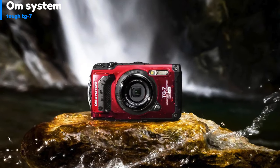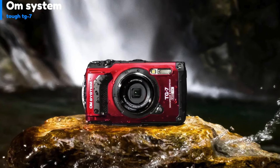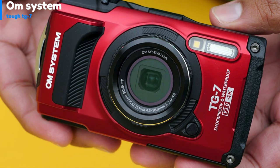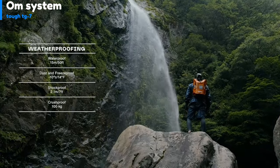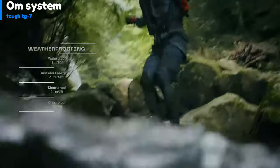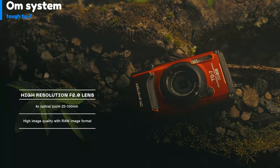Number 5, the Olympus Tough TG-7 is an all-in-one camera that is perfect for outdoor activities due to its robustness. It is waterproof, dustproof, sandproof, and drop-proof. The camera has a 12MP BSI CMOS 1/2.3-inch sensor, 4K video recording, and an internal 25-100mm zoom lens. It is lightweight and compact, making it easy to carry in your pocket.